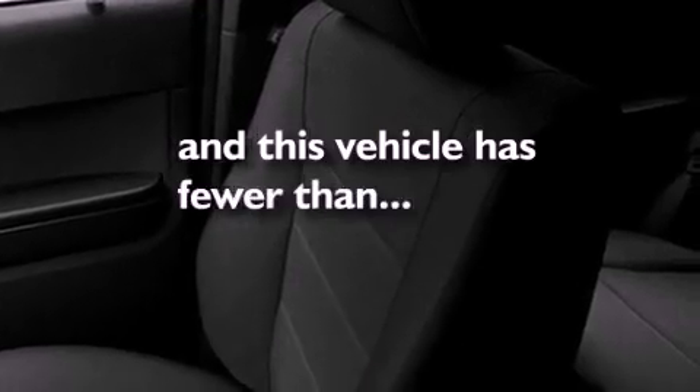Also included are an illuminated driver's side vanity mirror, fog lamps, an anti-lock braking system, an auto-dimming rearview mirror, and this vehicle has fewer than 24,000 miles on the odometer.